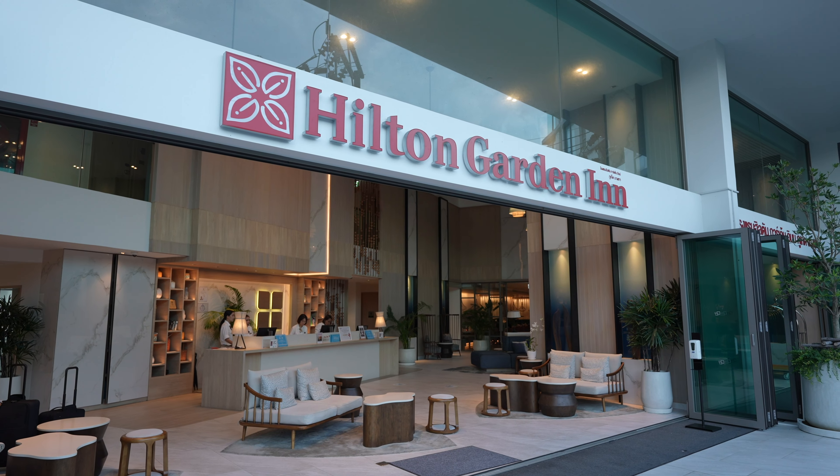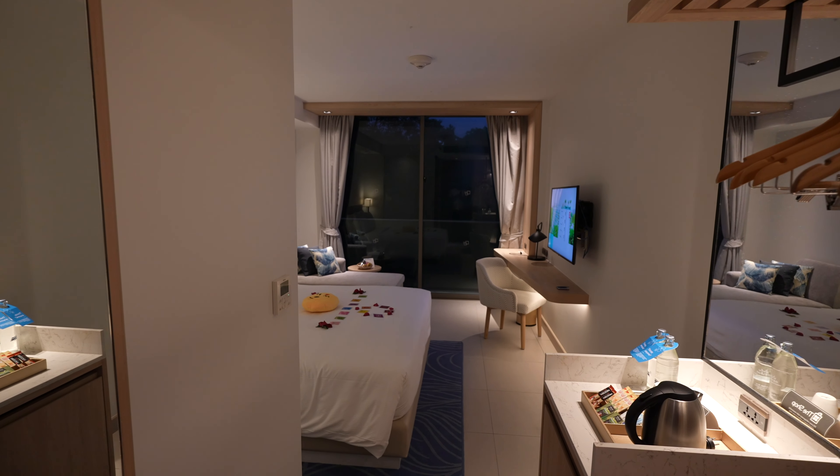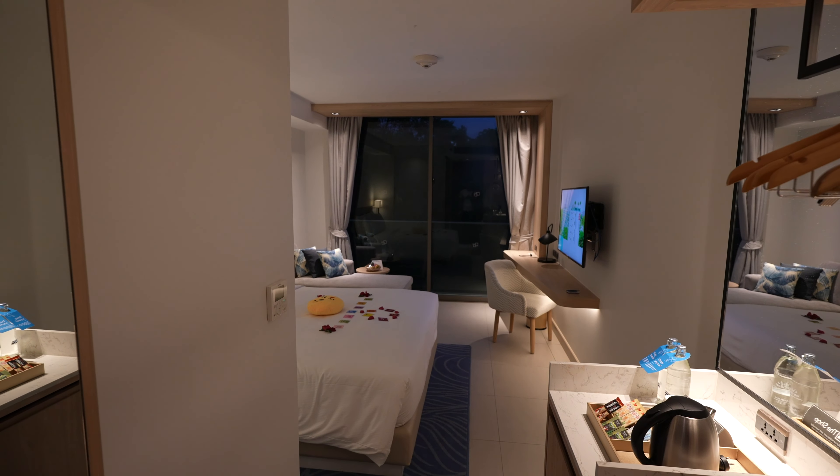Hey guys, we are currently at Hilton Garden Inn Phuket Bangtao and let me show you around our room, which is the King Deluxe room with garden view. You'll find this room very well designed and extremely comfortable.